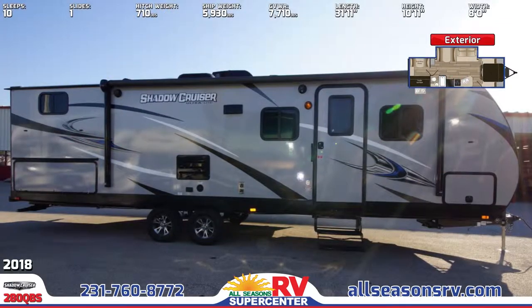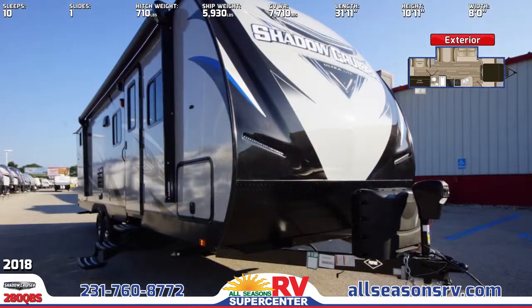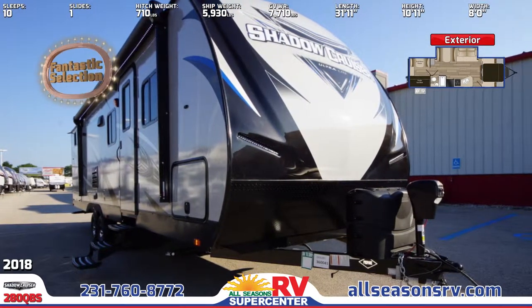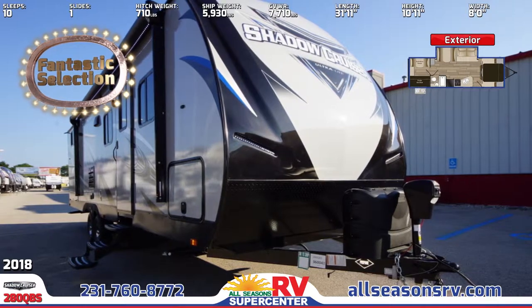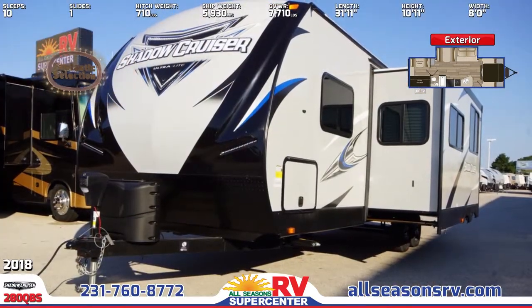This is a double-axle travel trailer with one slide-out, TPO walkable roof, aerodynamic front cap, aluminum-framed construction, and laminated walls. Standard on this model are radial tires on aluminum rims, tinted safety glass windows, and a smart key system.